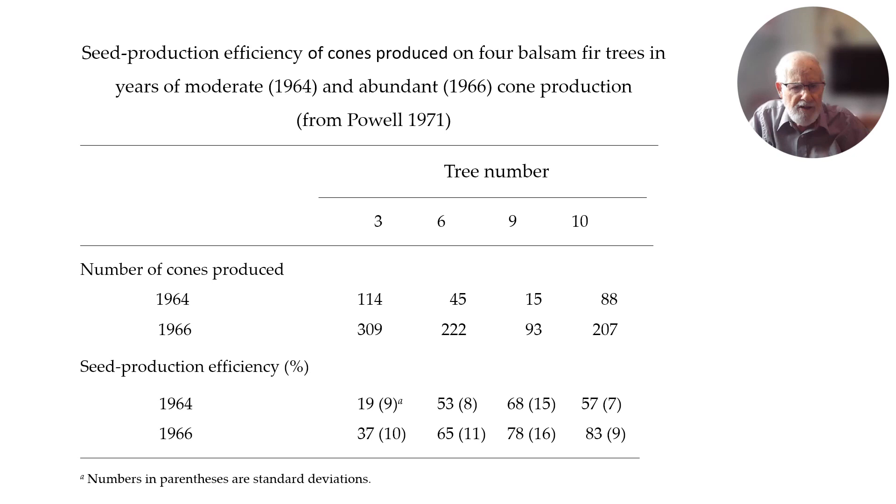The seed production efficiency of the cones — shown here on four trees — indicates that the numbers of cones produced in 1964 and 1966 differ, but the seed production efficiency in 1964, where numbers are lesser, is lower than in 1966. This indicates that when we have a greater cone year, the proportion of sound seeds in the cones is better than it is in a lesser cone year.